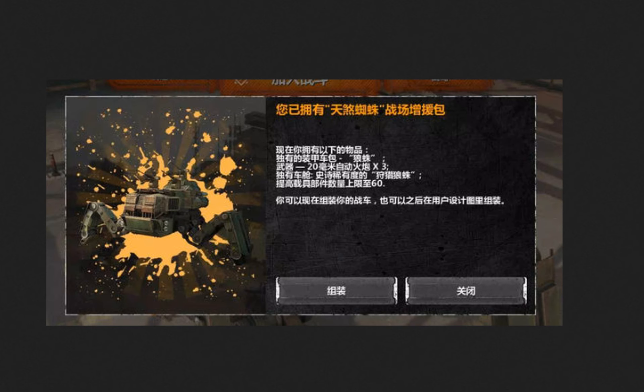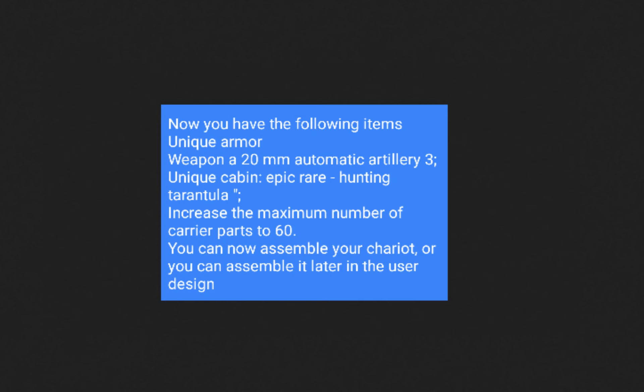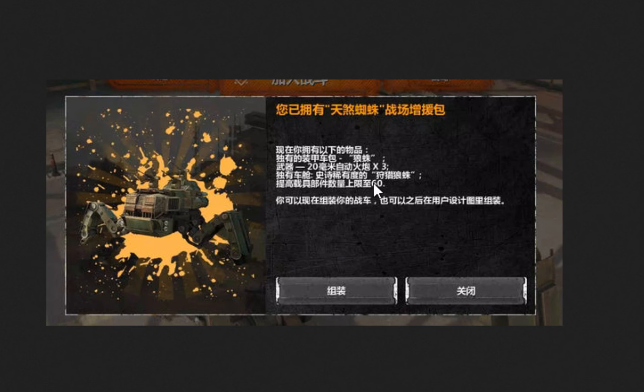The other information we got is this: you now have the following items — a nuke armor, 3 pieces of 20mm somatic artillery (so basically 3 rapiers), an epic rarity Hunting Tarantula cabin, and an increase to the maximum number of your vehicle to 60. So this is basically what's listed on the right side.